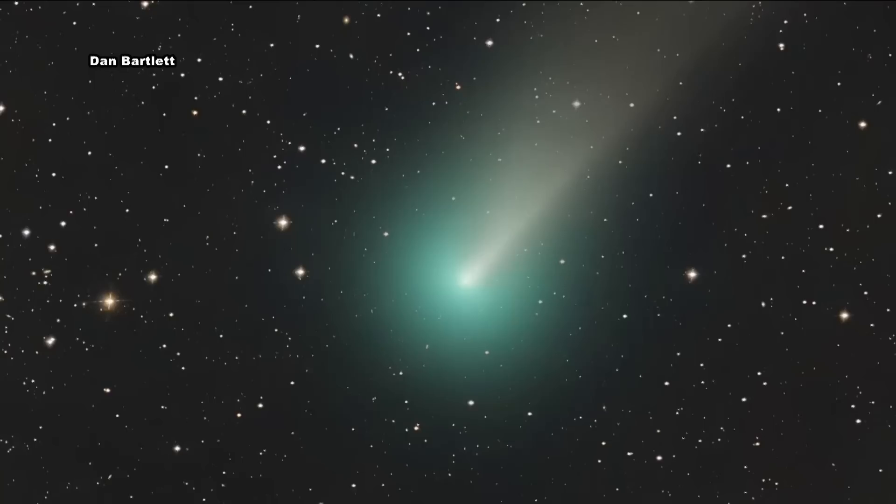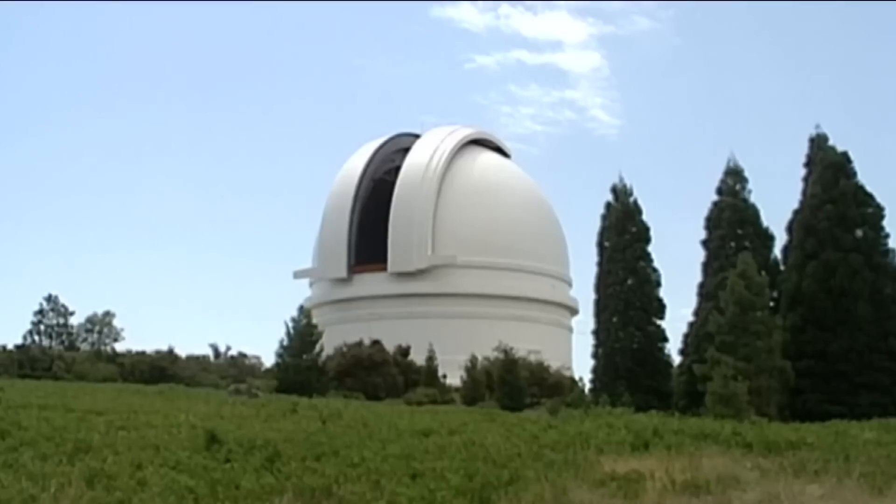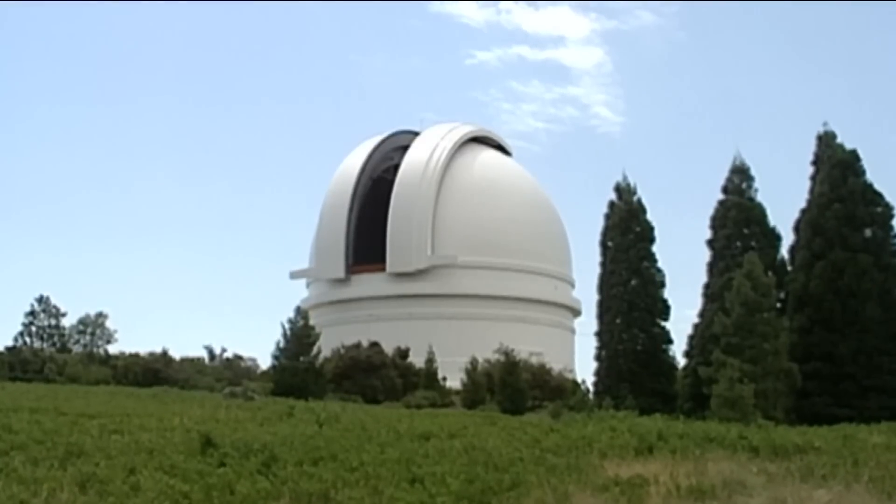The brightest it will be in the sky will be over the course of tonight and tomorrow night. Dr. Cameron Hummels is an astrophysicist at Caltech, a research institution in Pasadena. His colleagues were the ones who discovered the green comet in March of last year from the Palomar Observatory right here in San Diego County.